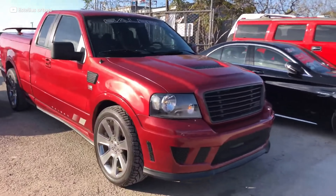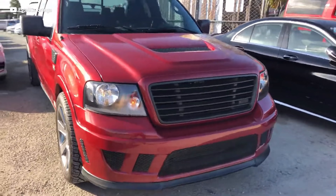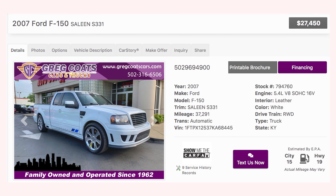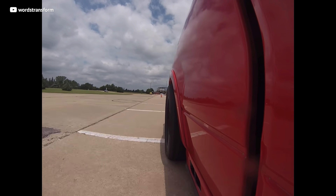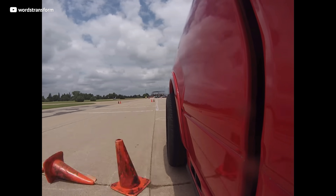From the factory, these things were right around $60,000. But again, thanks to depreciation, they can be had for under $30,000 today. The S331 was given the nickname Thunder because of the thunderous noise coming out of those side pipes, and of course it paid homage to the Ford Lightning.